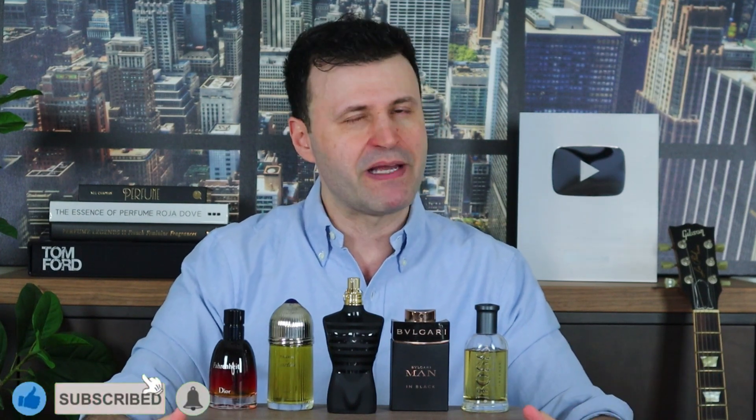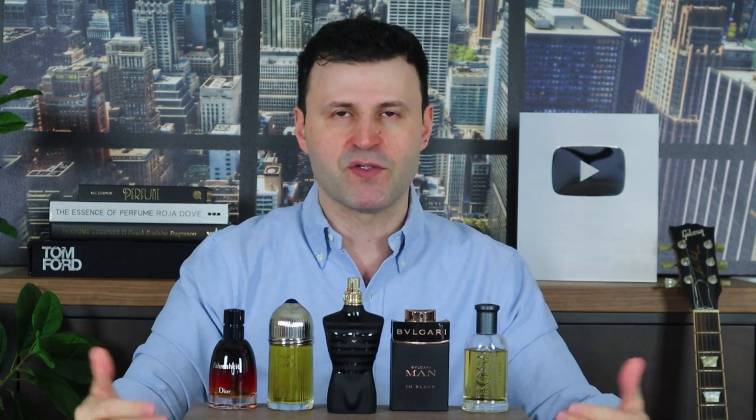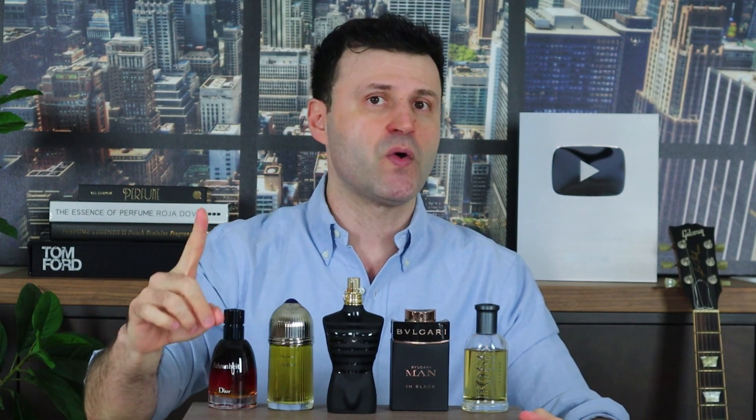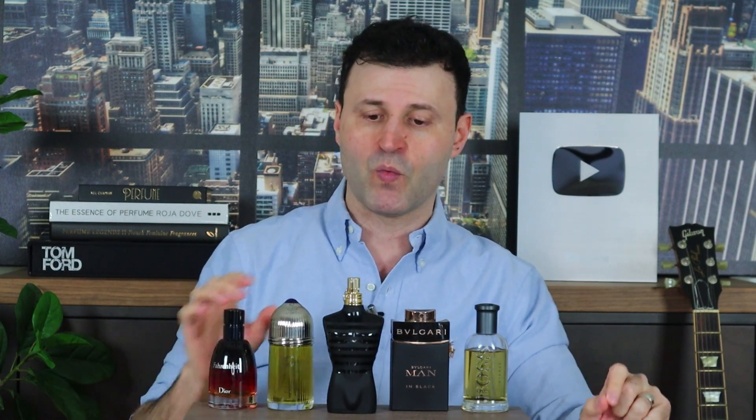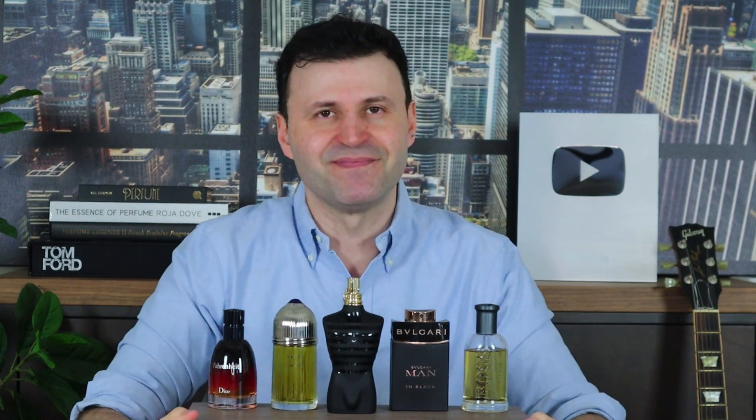That's all I have for you in this Flankers Part 2 video. If you enjoyed this and want to see Part 3 or Part 4, leave a like — I want this video to hit at least 1,000 likes. Subscribe and turn on the notification bell so you get videos like these straight into your feed. As always, remember: fragrance is emotion. What truly moves you — see you guys real soon, take care.